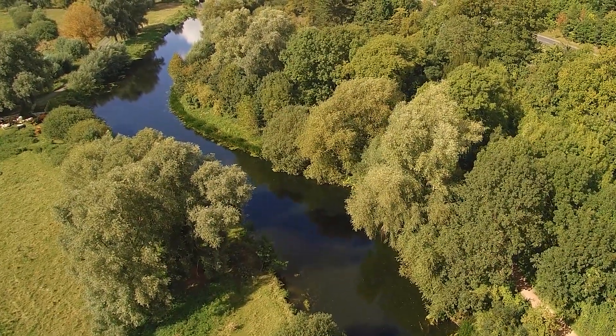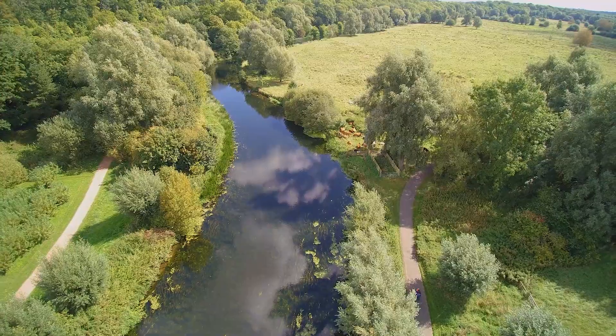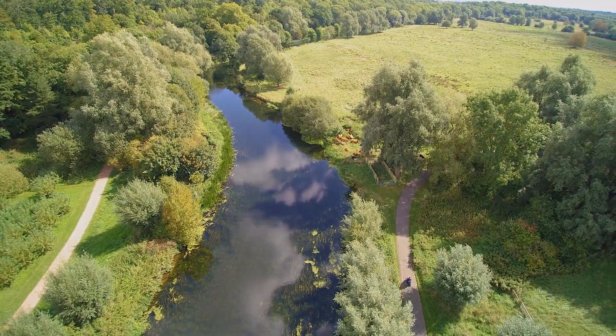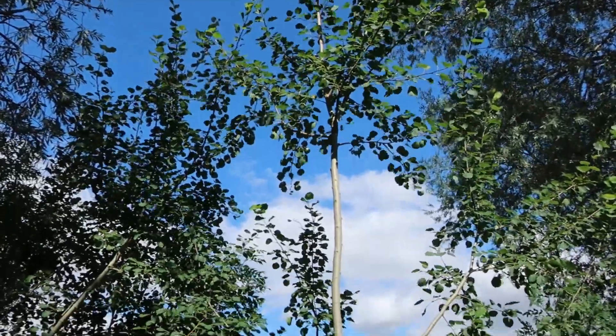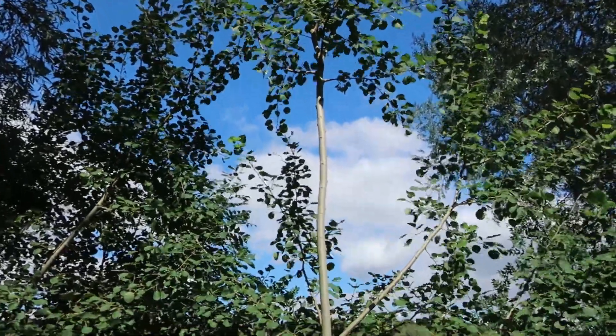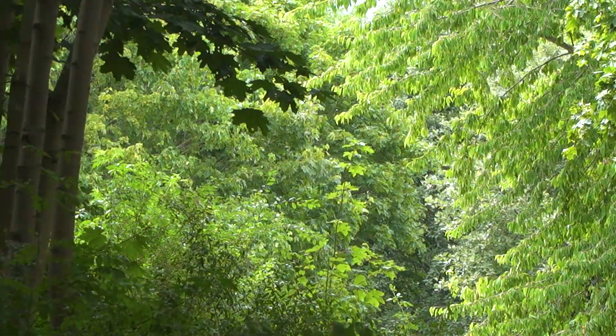Moments with Trees is a two-year project focused on the trees and woodland of Neem Park in Peterborough. It began in April 2017 and has been funded by the National Lottery Heritage Fund. Thanks to National Lottery players, visitors to Neem Park have been able to learn more about the history and the beauty of the park's trees through a series of trails and guided walks.